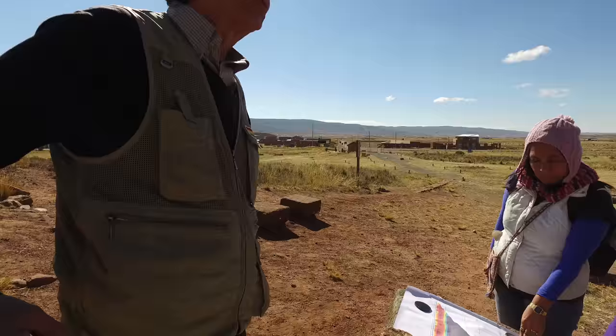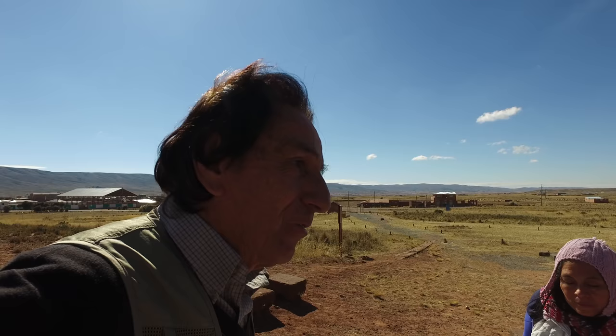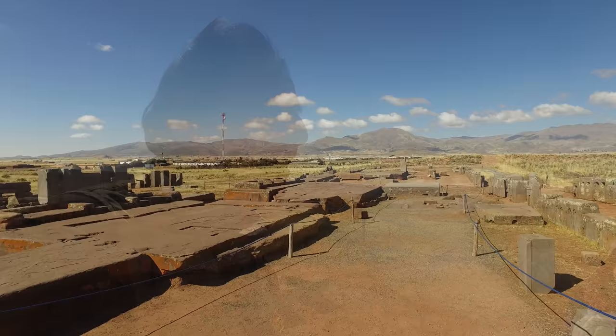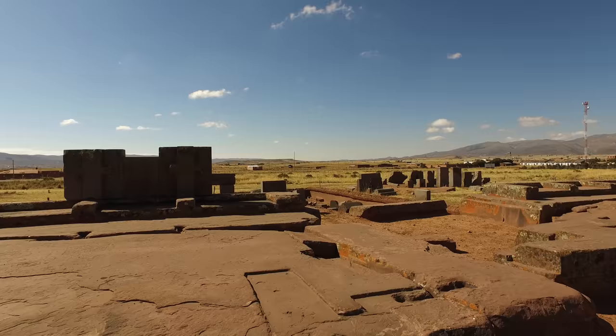Nobody has gotten inside since the destruction of Tiwanaku. We just have to dig one and a half meters and we can get into the chamber. It's going to have big skeletons, pottery, gold, and all those things. But the most important thing is we have to decode what's inside here. As Antonio was saying, a meter and a half below this site there are chambers, because they did testing with ground-penetrating radar.